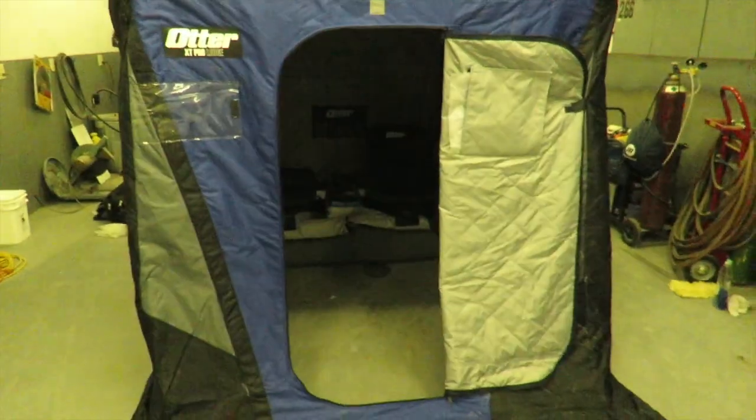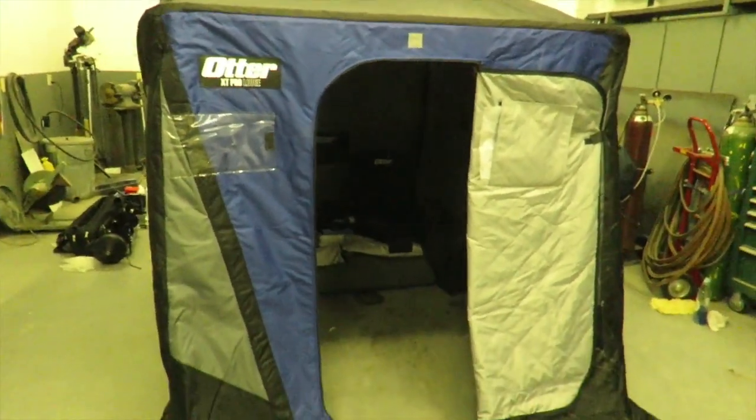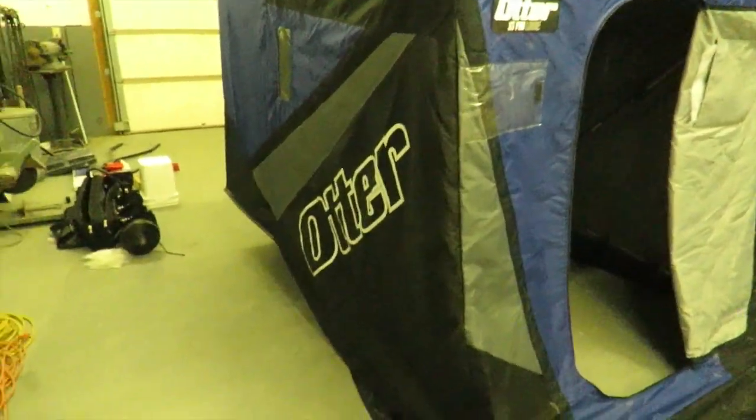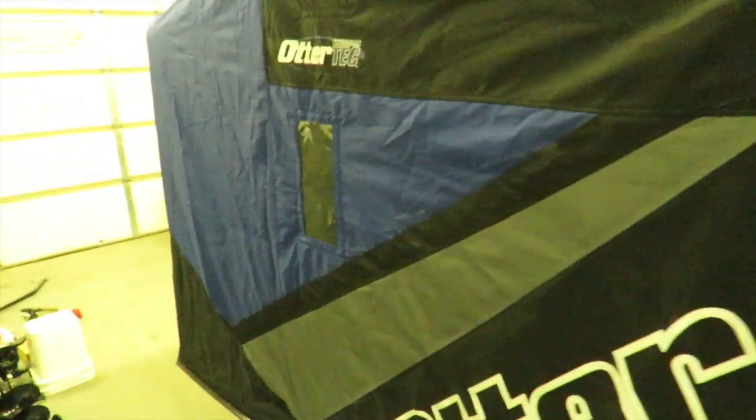I'm going to do a little review on it. It's all thermal — it's the 2017 model. I just got it at the St. Paul Ice Fishing Show in Minneapolis.